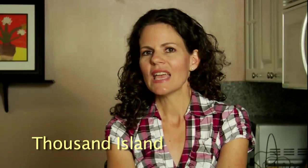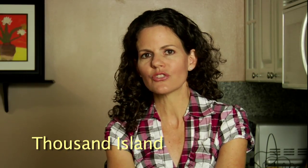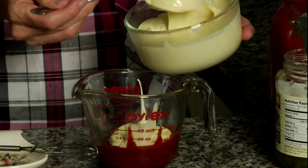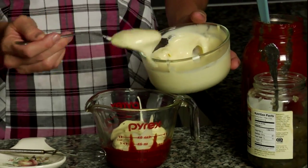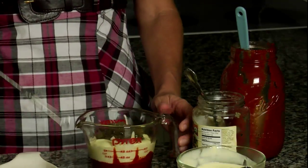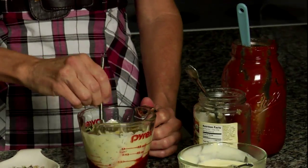Thousand Island dressing is one of the most popular salad dressings available commercially. To make your own delicious version, mix a half a cup of homemade ketchup and a half a cup of homemade mayonnaise. Add a quarter cup of pickled sweet relish if desired and serve.